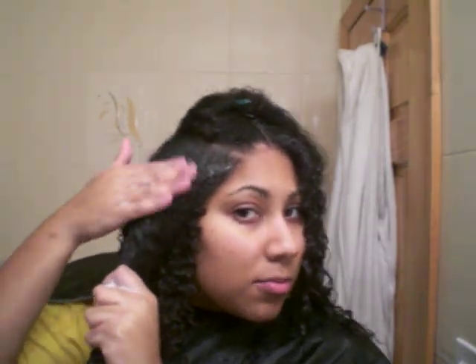Then I take some of the custard — about that much for my hair right now — and I start by smoothing it at the roots down, coating all over my hair, and I just smooth it in. I get a little bit more for the ends.